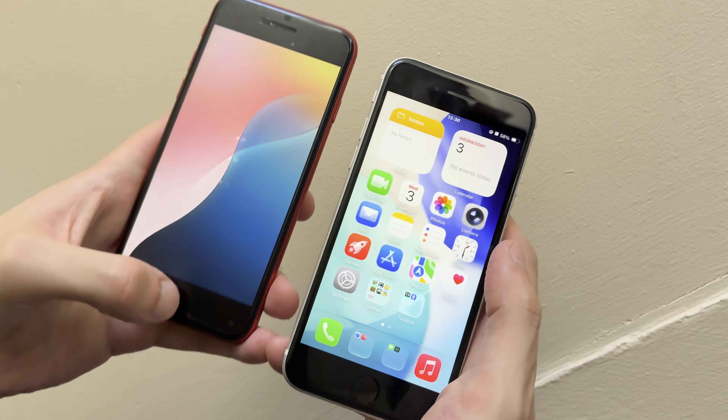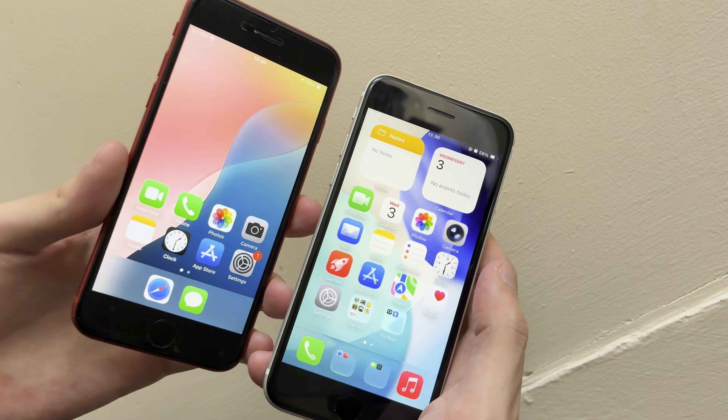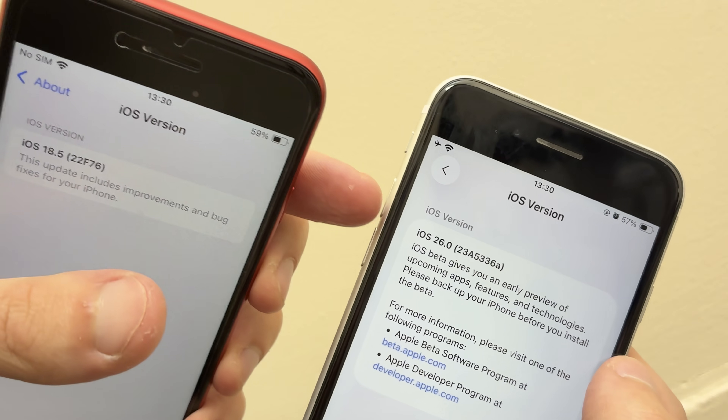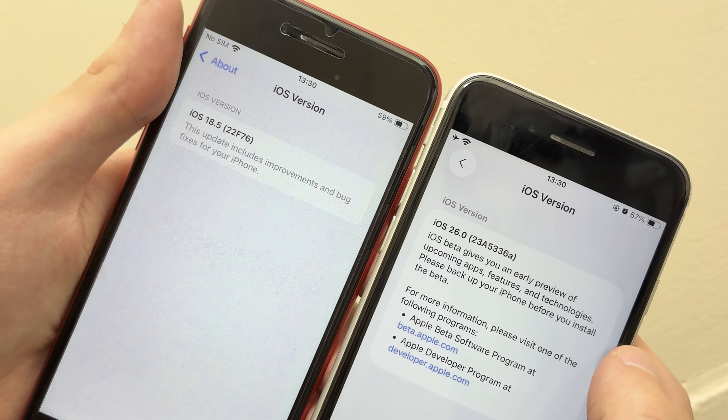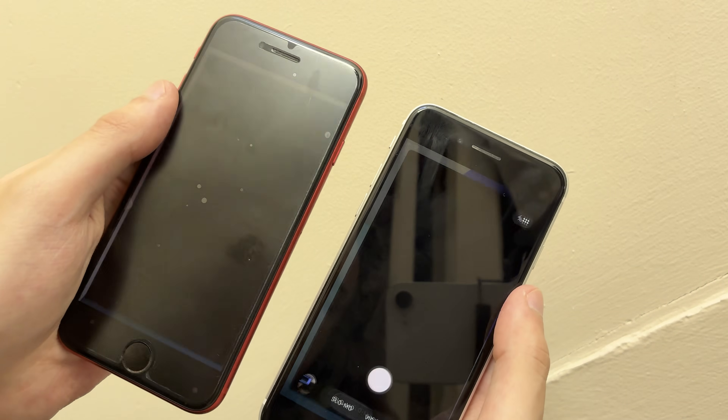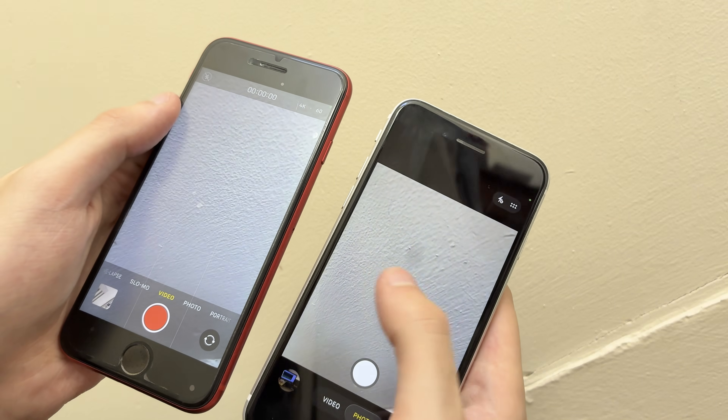How does it hold up? I'm going to briefly compare it with an iPhone SE 2020 running iOS 18, specifically 18.5, and this is on iOS 26 developer beta 9. First off, let's try some general app snappiness. Let's open up the camera — they're both pretty similar there, though this one opened up to video.